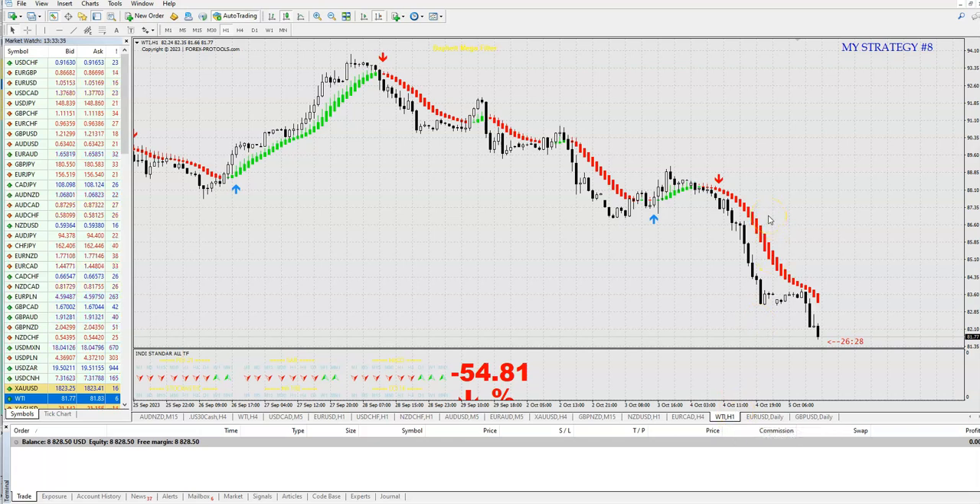Here is a fantastic position: red, red Heikenashi, and 54% trend strength. Guys, it is so simple — you have only to follow these simple rules: arrow, red Heikenashi, and the trend strength must be about 50% or higher. You can take a risk and take a trade at 20% or 10%, but be patient, wait for a good trend position — like 60% — and then only enter the trade.